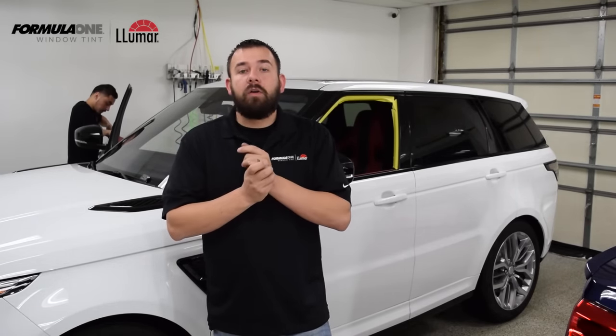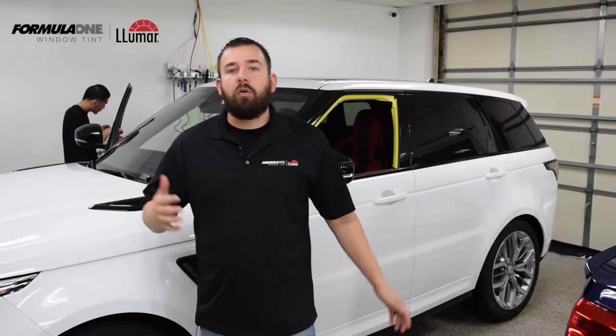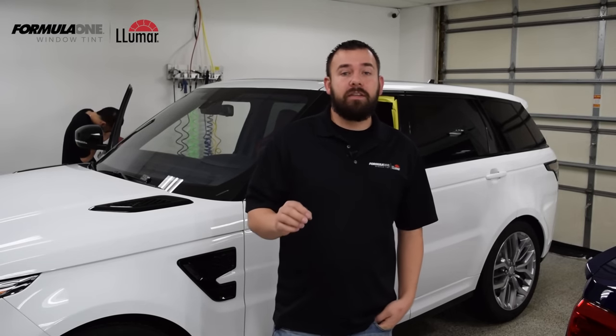The fourth thing you're going to want to know is the warranty — what kind of warranty comes with your film? This is one of the biggest reasons why we like Formula One. They have a lifetime warranty against any peeling, fading, or bubbling. Not only that, it also comes with a one-time no-fault warranty. That means if your window tint gets damaged for any reason — you scratch it, the window breaks, anything — you can bring it to any Lumar Formula One dealer and they will pay to have it replaced.